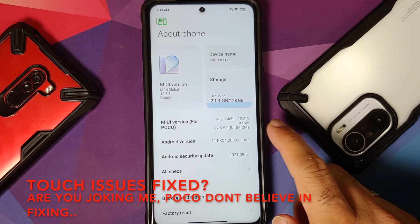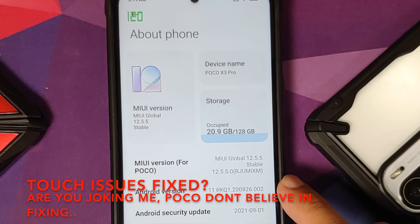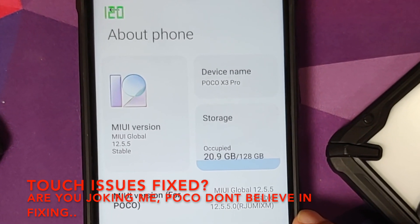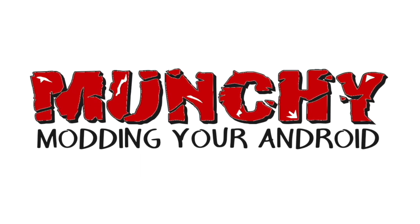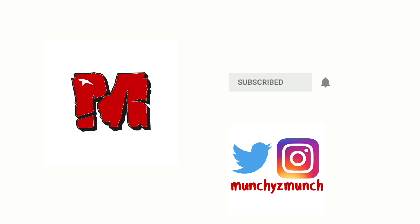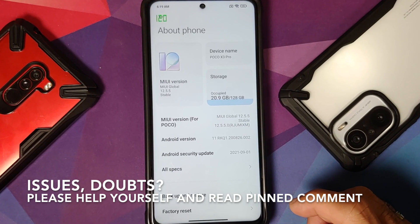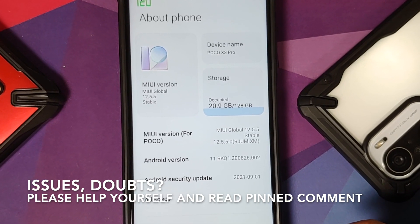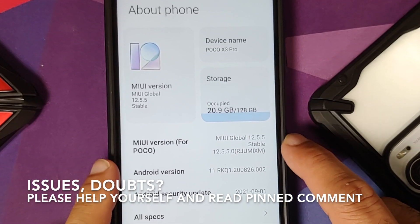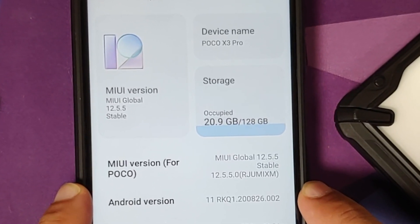Hey peeps, what's up — Manchi here, back with another video. In this video we're going to have a look at what is new, what is missing, and the benchmark scores of MIUI 12.5.5 global stable based on Android 11 running on the Poco X3 Pro.